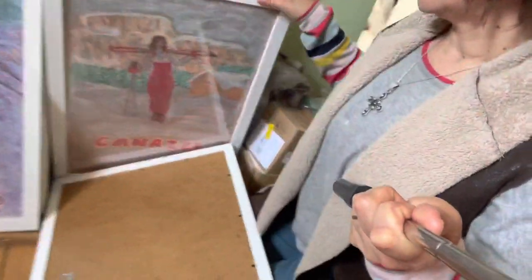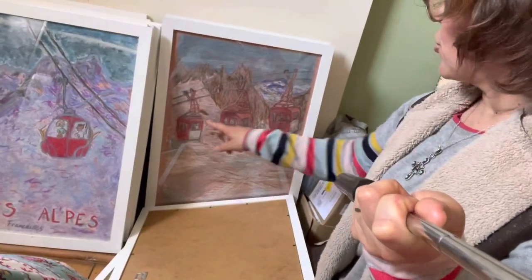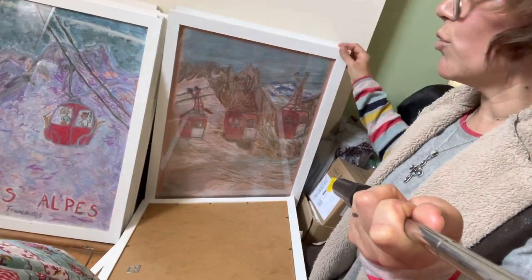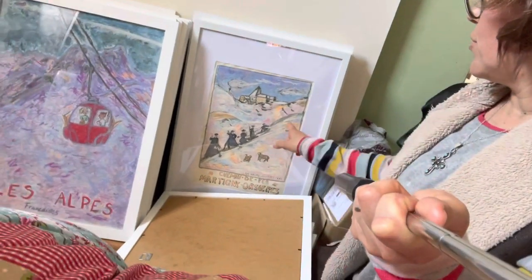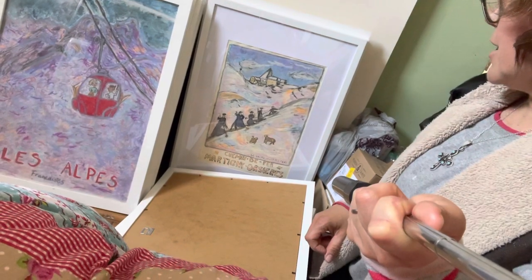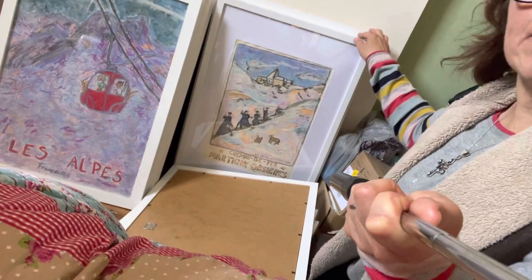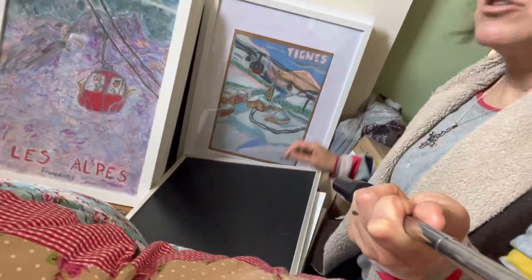This is the gondolas on top of the Mer de Glace, the panoramic Mont Blanc leaf, the old one. This was done originally in watercolor and then I added some pastels. And these are the old monks in the monastery in the Grand Saint Bernard Pass. This is a pastels one on Tignes.